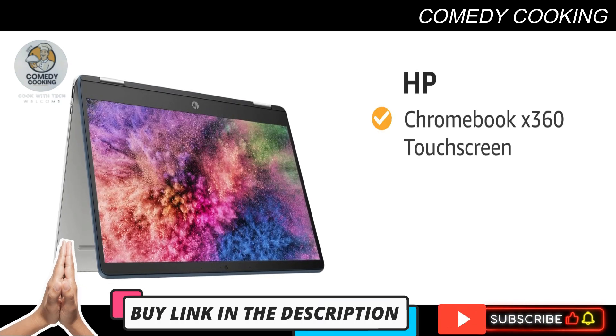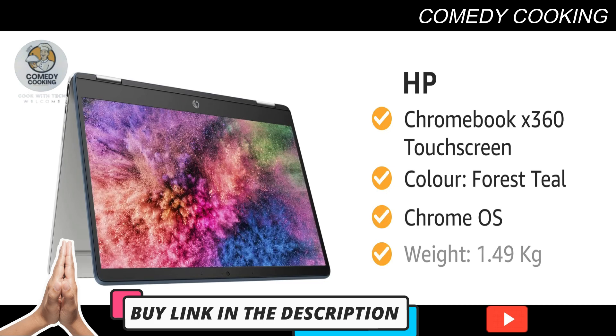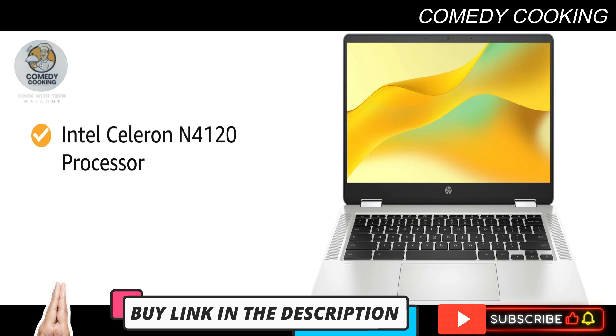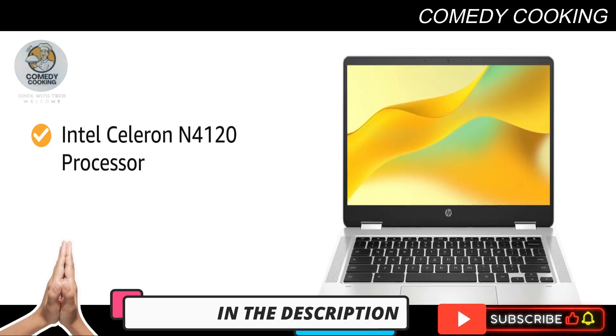Presenting the HP Chromebook x360 touchscreen laptop in color Forest Teal. It comes with Chrome OS and weighs only 1.49 kilograms. Powered by an Intel Celeron processor, this HP laptop enables an optimized user experience and power efficiency.